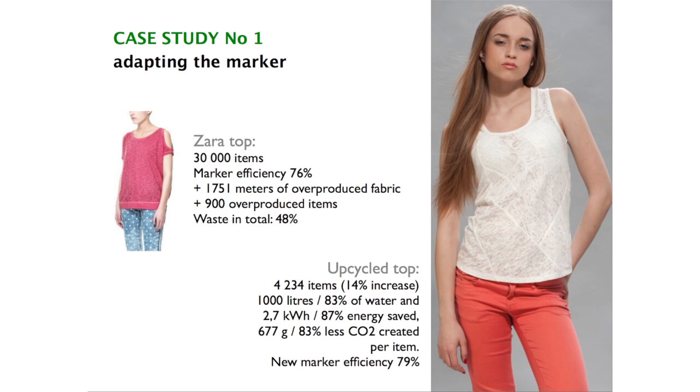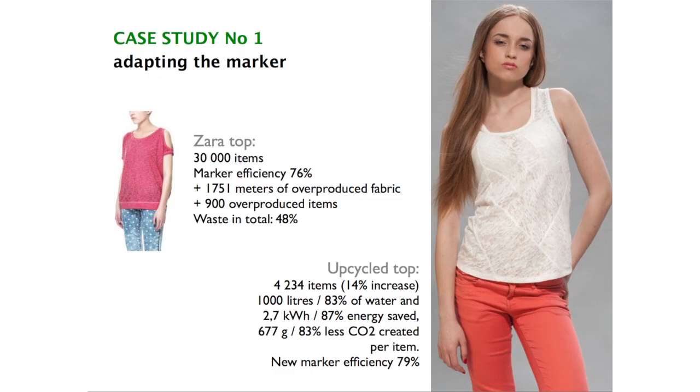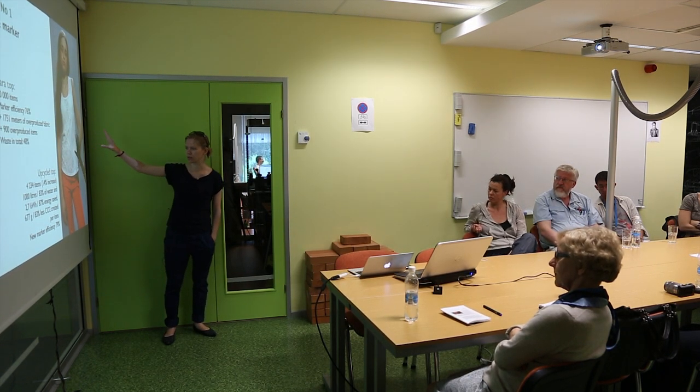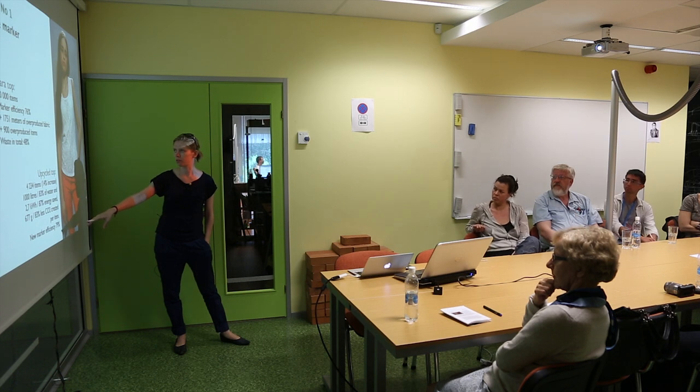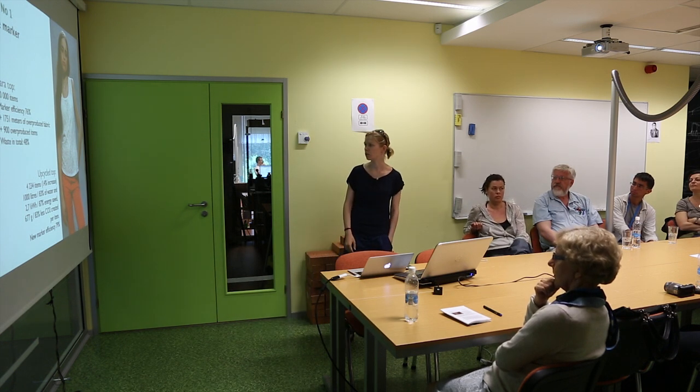We started to test different ways how we can bring the waste back to the production. If they had a top for Zara in the works, they produced 30,000 items. The marker efficiency is basically when the product goes to the production line — they put the pattern on the marker. We have been working with the leftovers in the marker. That means the upcycled product has to be made from quite small pieces, but the result is really good. Even though we reduced the marker efficiency only a little, if you compare the virgin product and the upcycled product, the numbers are quite interesting.